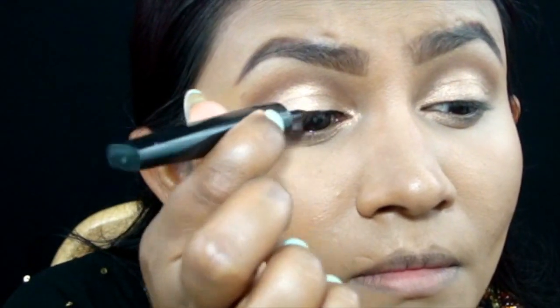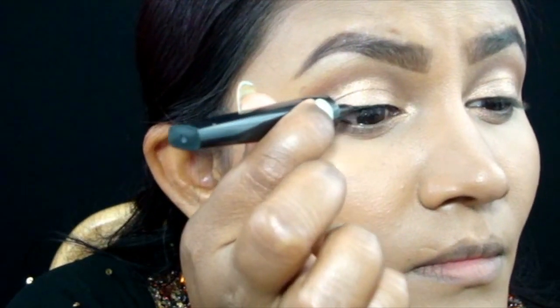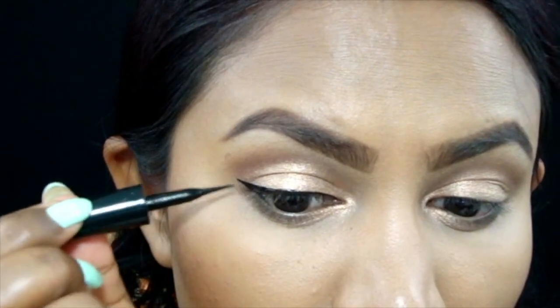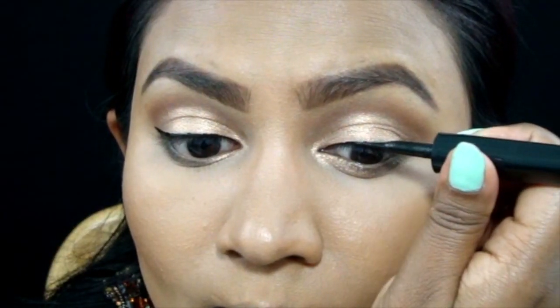Moving right onto liquid liner — here I'm using one of my favorite drugstore liquid liners by L'Oreal in carbon black, and I'm doing a slight wing. Didn't really feel like doing a long wing today.